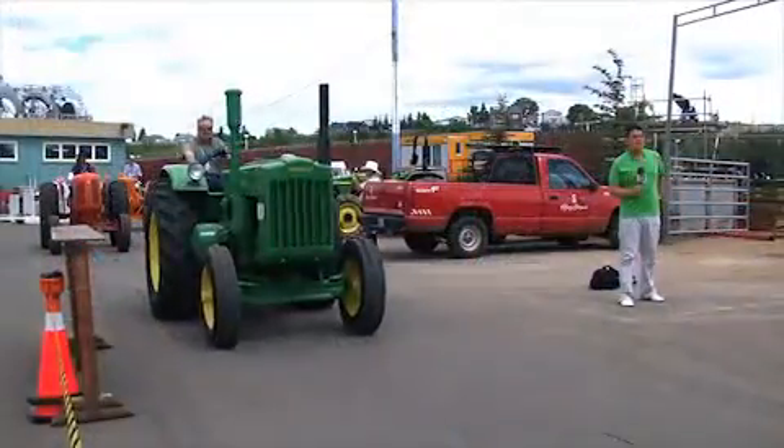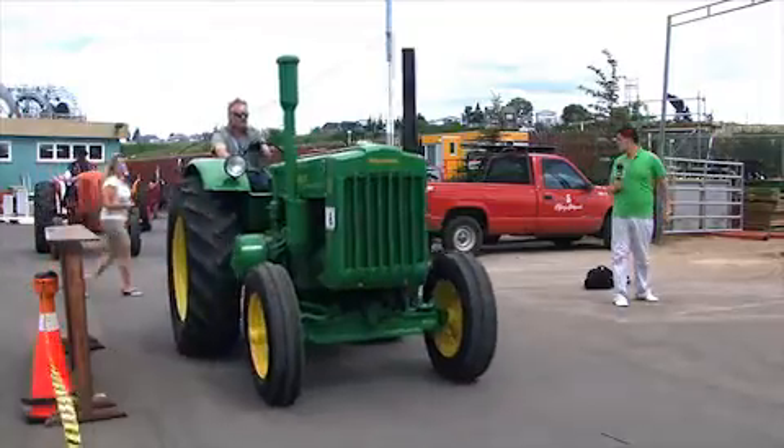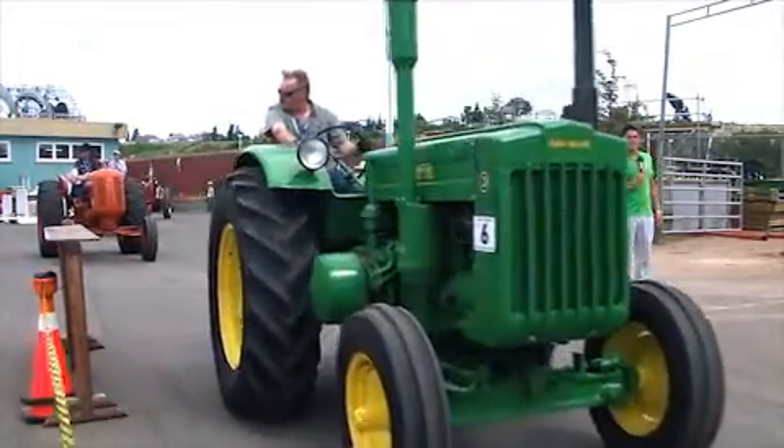How about parts for this thing? Are they easy to come by or are they getting pretty rare? They're building parts for these old tractors again, especially John Deere — more so I think than the other models. But no, you can buy them, not a problem.